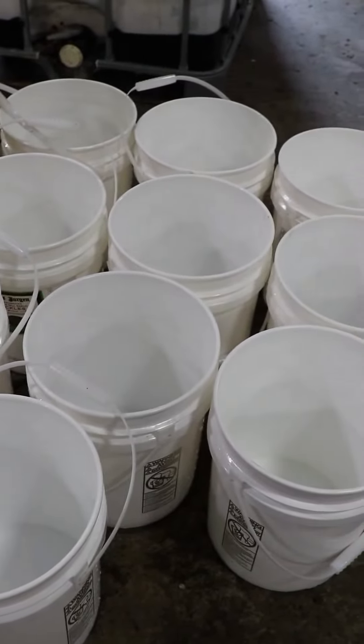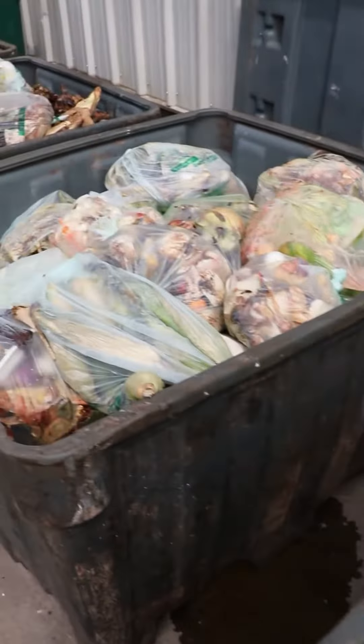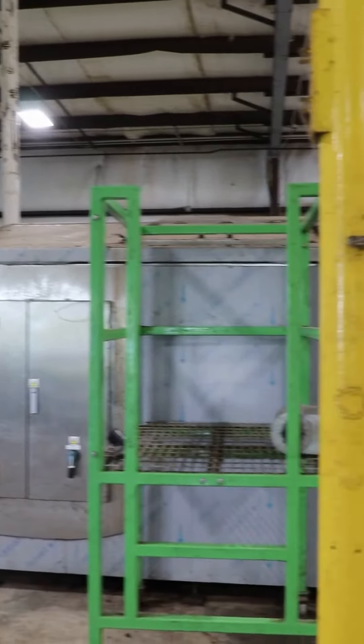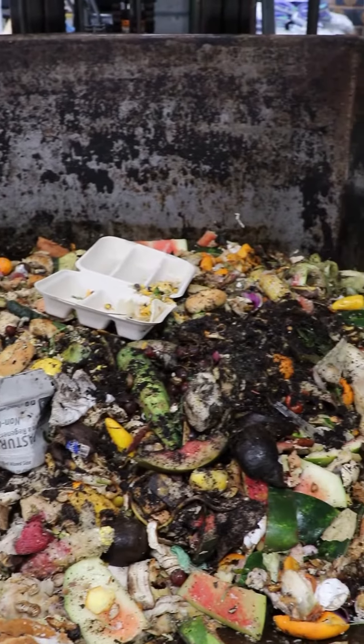Earthpeak manages both residential and commercial organics, collecting over 32,000 pounds of food scraps each week. Earthpeak saves this food from the landfill and uses it to feed the unique aerobic digester system that turns it all into fertilizer in just 24 hours. It's able to break down WorldCentric Certified Compostable Packaging, too.